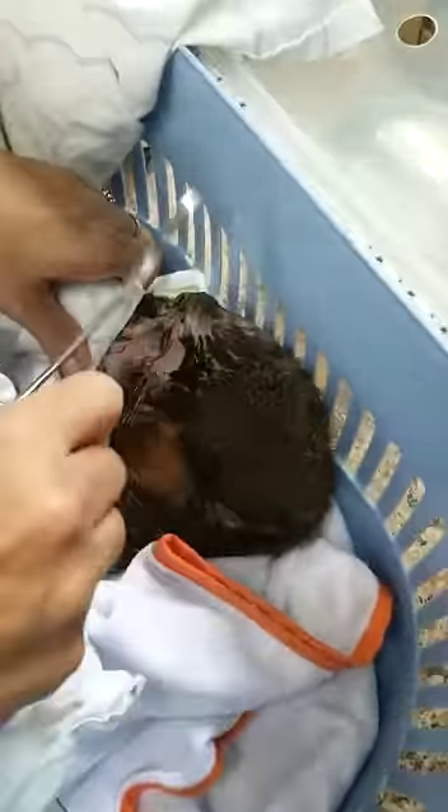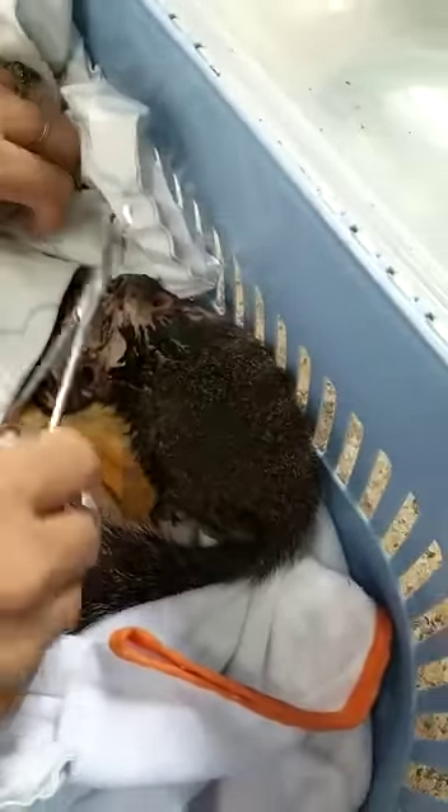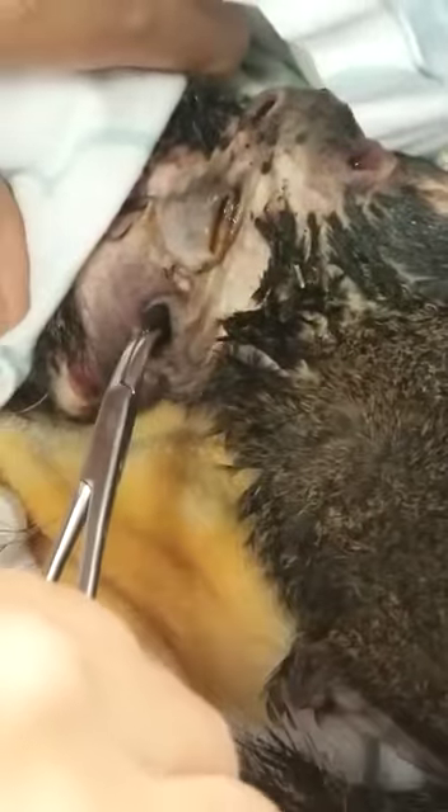Hey guys, check this out — this is a squirrel we just picked up, it's riddled with bot flies. That isn't blood, that's betadine. Let me just zoom in here so you can see these mongrel things.